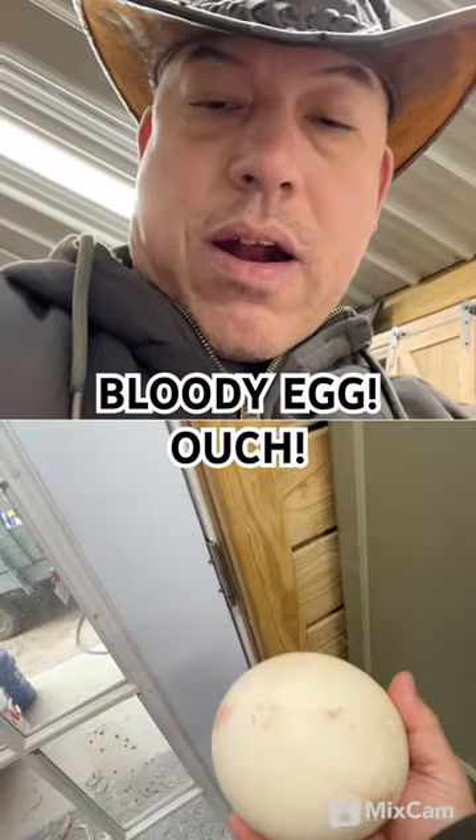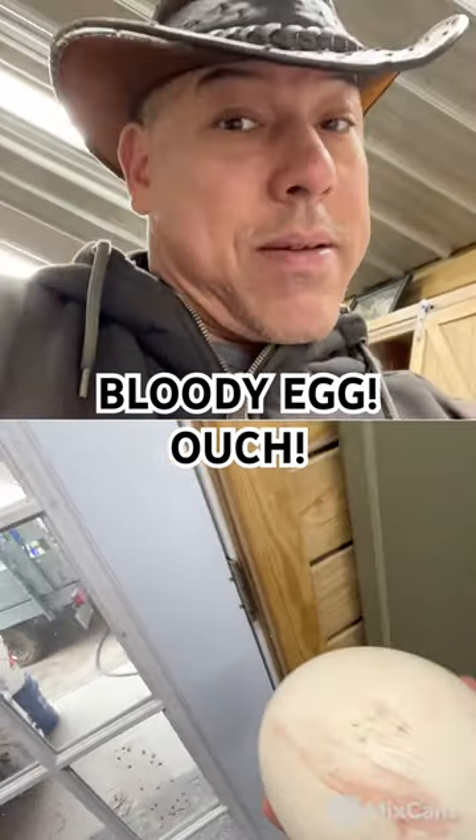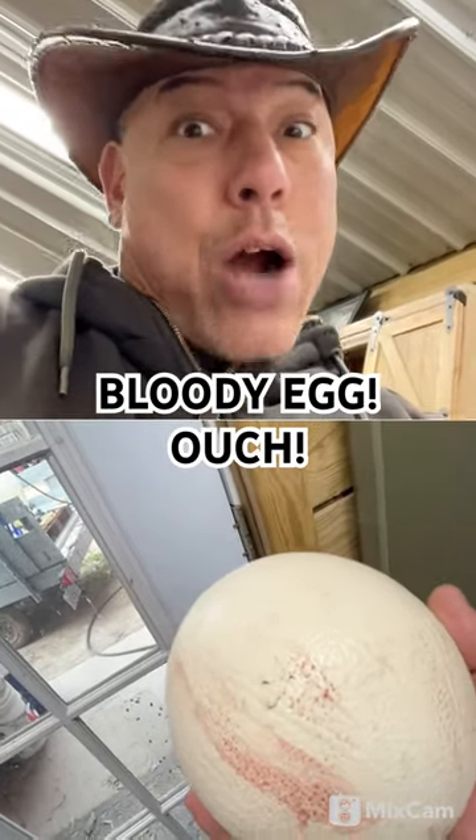A little bit of blood on there too, so you know that's a big old egg coming out of that bird. Ouch!